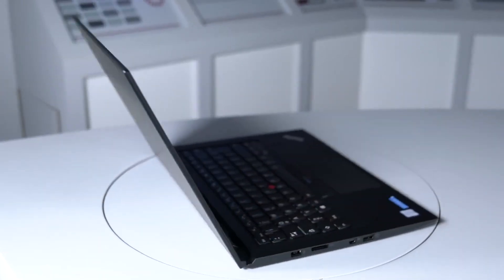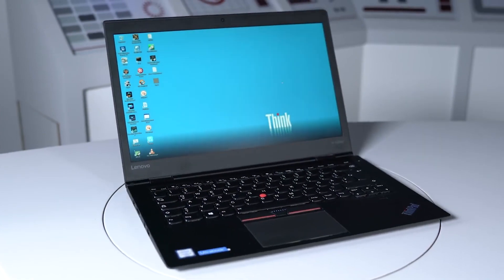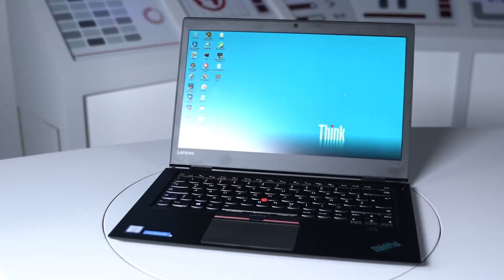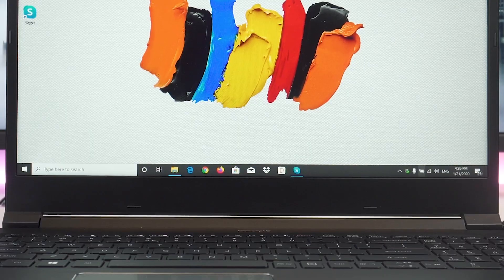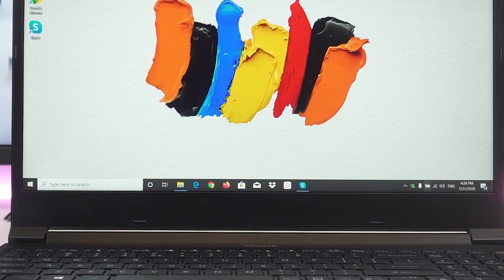Whether you're buying a fleet of laptops for your employees, or just looking for a single productivity system for yourself, you'll want a business laptop that's durable, powerful, and easy to use. With so many options out there, it is not always easy to figure out which is best to suit your needs.